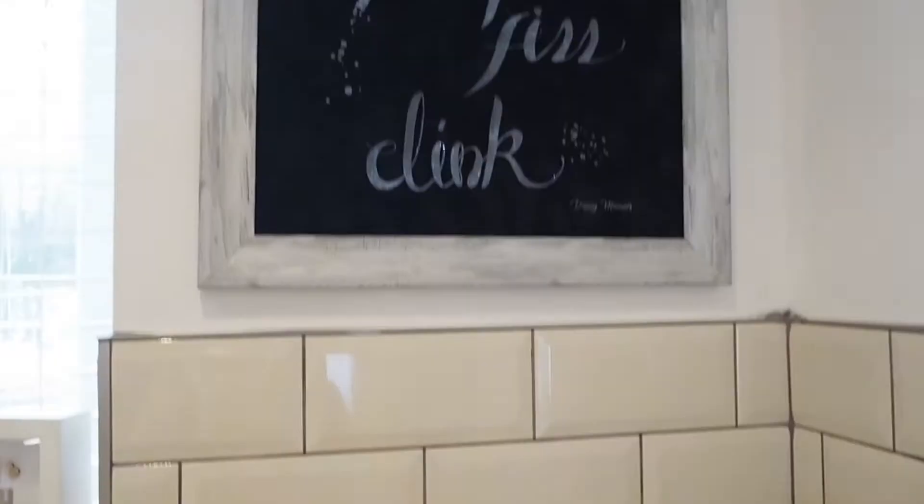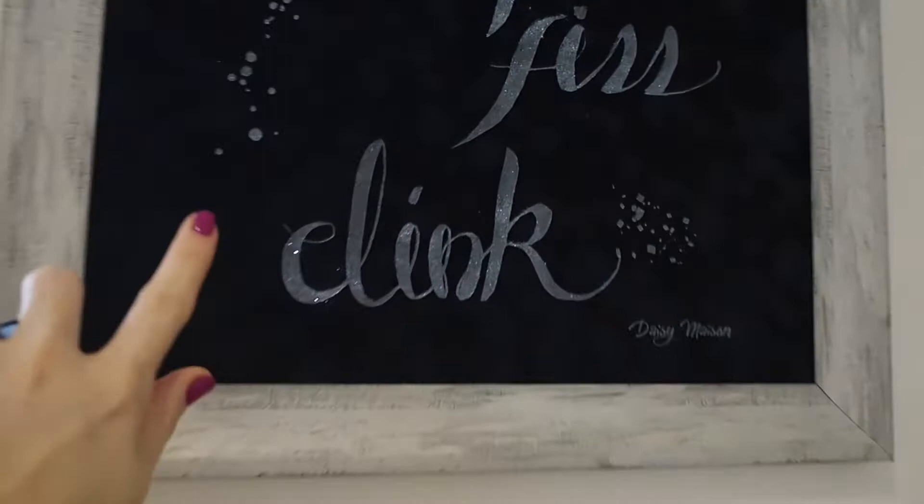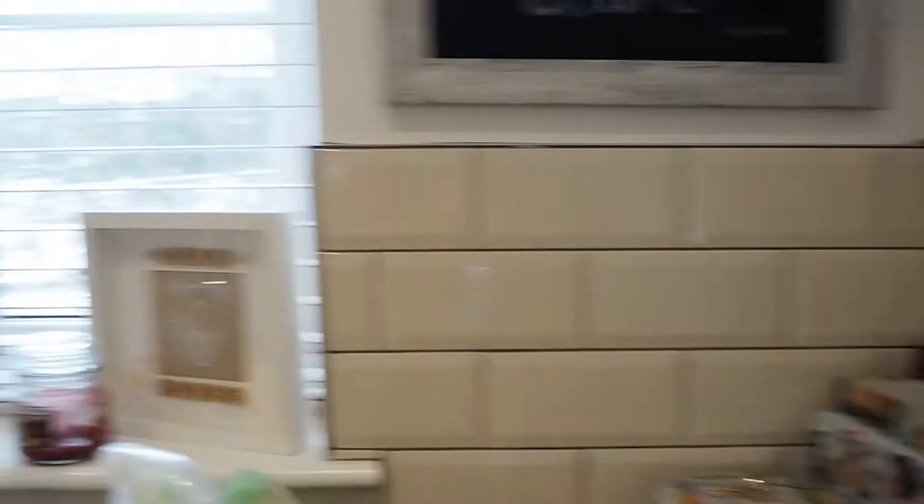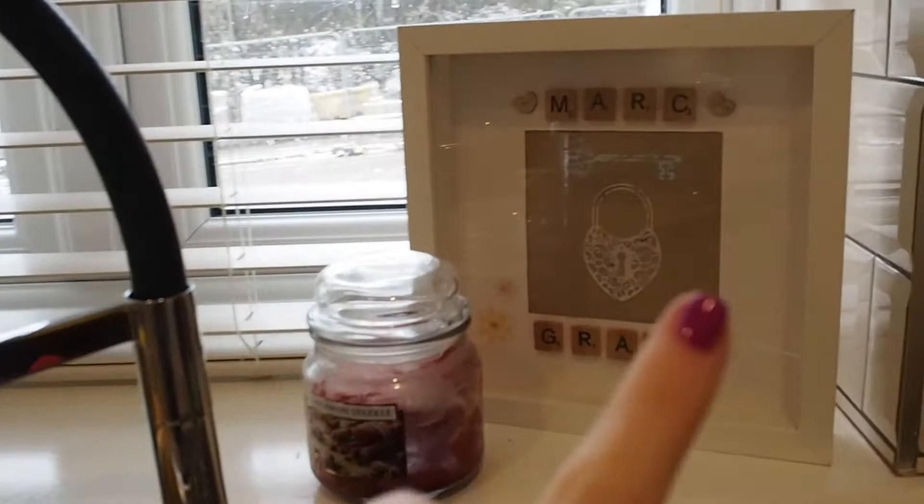We've got this gorgeous velvet print — it's done with all glitter — by someone called Daisy Mason, from a really nice boutique home store. There's a bit of touching up to do with the grout on the tiles, but these were done by a really nice guy locally. Our kitchen didn't come with tiles — it was just a plain wall — but I had to have tiles and I love metro tiles. We've also got a little Mark and Grace scrabble-style print and a candle Mark got me from Aldi.